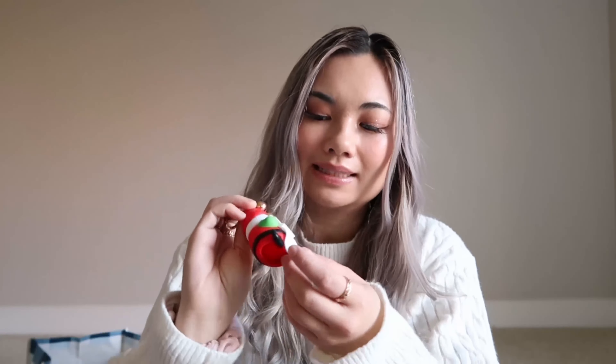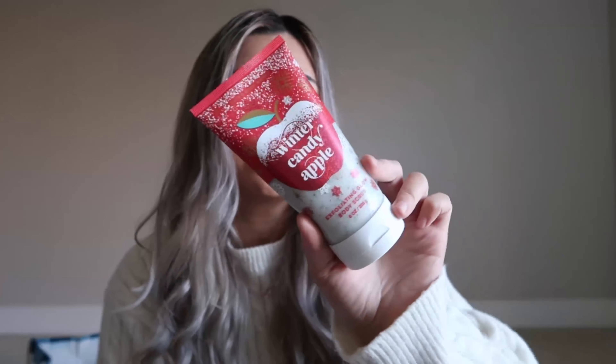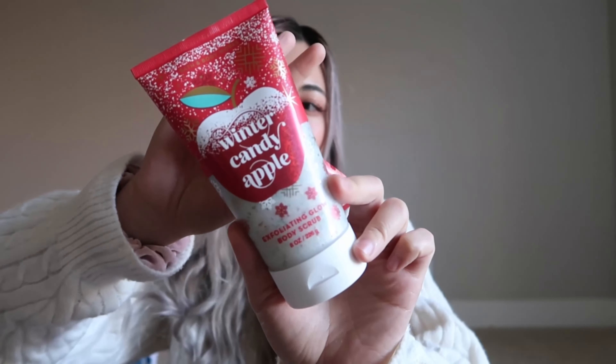I got a bunch of Tis the Season hand soaps last year when they were on sale, and it can get a little tiring. The next car scent is the Winter Candy Apple, which smells like a mix of apples and pears but very Christmasy. The last car scent I have is the Midnight Snow — they describe it as berries, cedarwood, and lavender. Those are the four car fragrances I got.